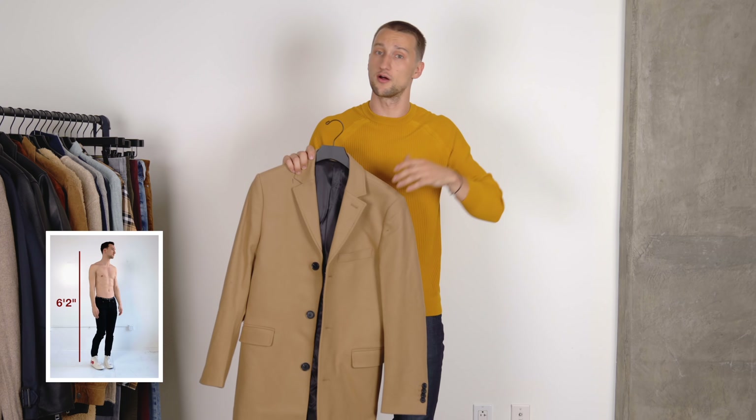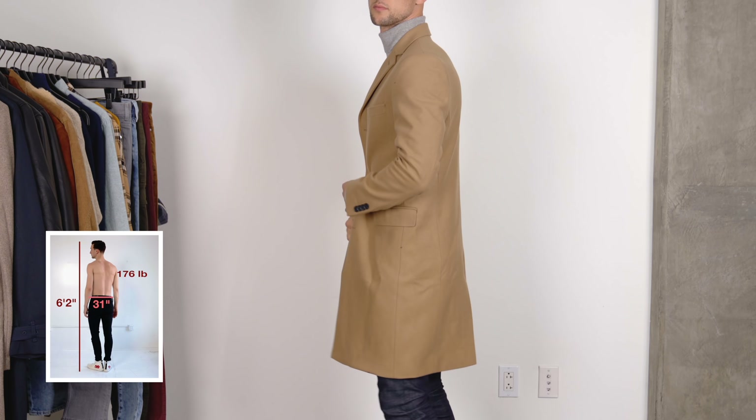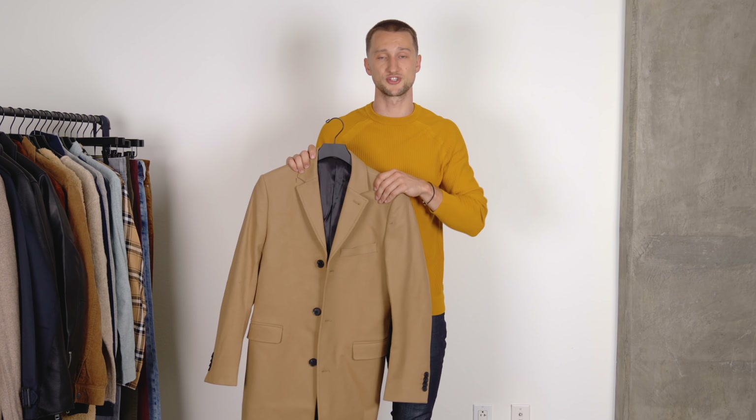H&M is bringing this back every fall, rightfully so. It's a classic and they do it really well. For what it is, it's a really affordable price point — a top-notch camel overcoat. Really nice fit, a great color, and an easy way to get your fall, even leading into winter wardrobe, started.